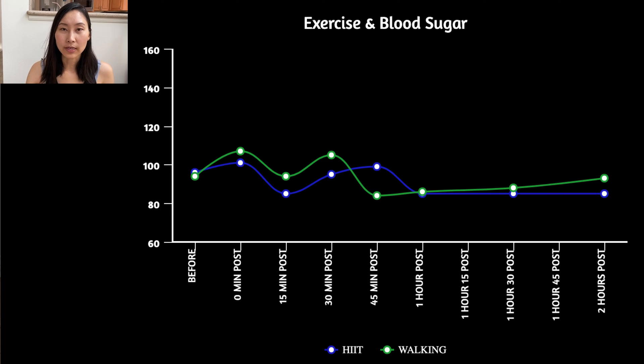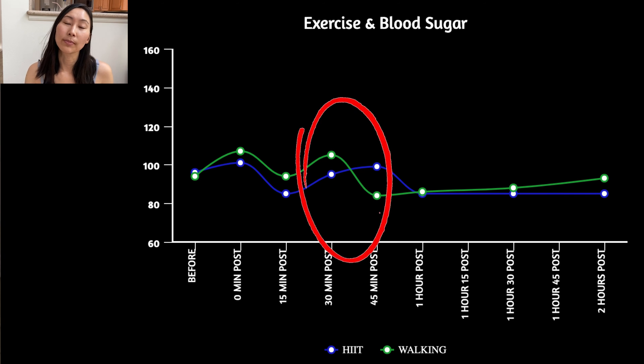Finding number two: even though my blood sugar looked lower overall with the HIIT workout, interestingly I had the biggest single drop in blood sugar with the walking. From the 30-minute mark to the 45-minute mark after the workout, my blood sugar dropped a total of 21 points, whereas with the HIIT workout it dropped 16 points from right after the workout to 15 minutes post. Also keep in mind this was brisk walking — my heart rate was averaging 118 beats per minute throughout the entire 20 minutes.